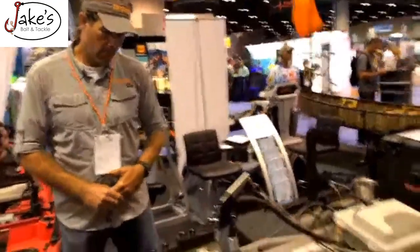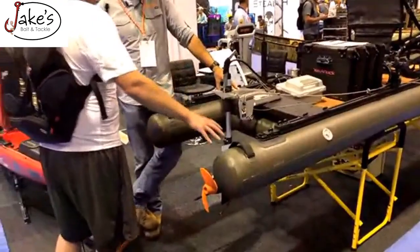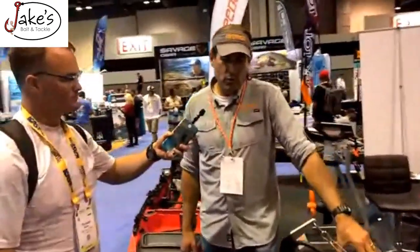One thing I was really worried about looking at these is them getting popped or damaged. How durable are these things compared to 10, 15 years ago? Well, they're not pool toys.